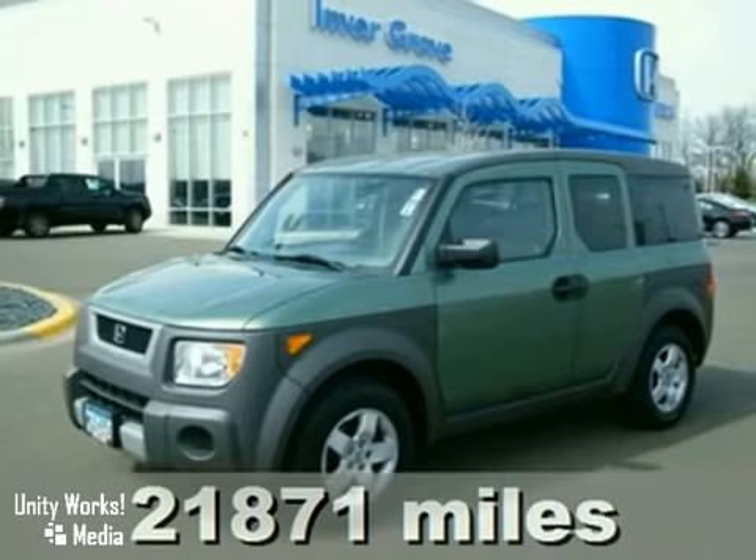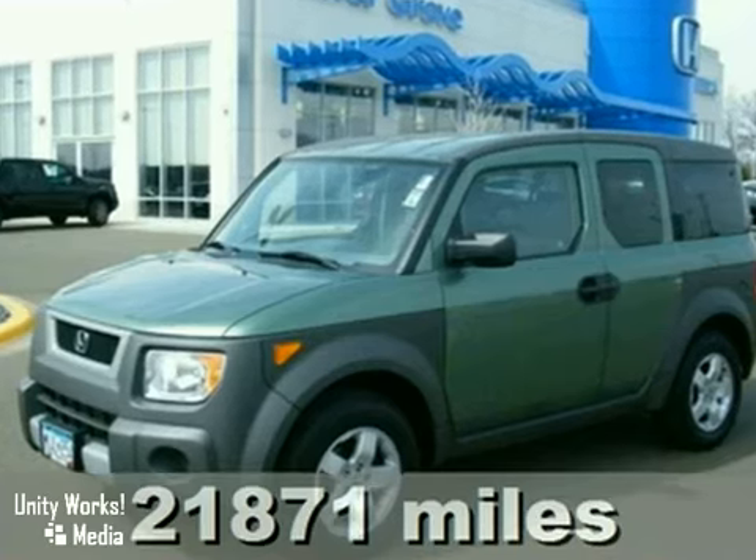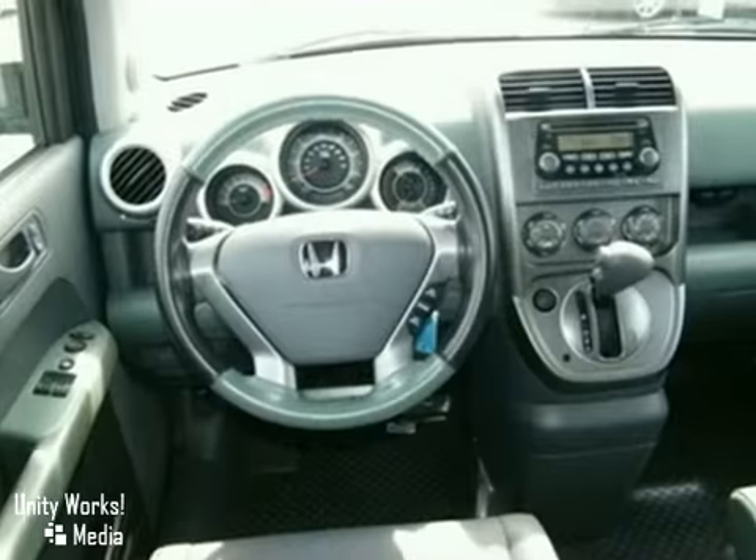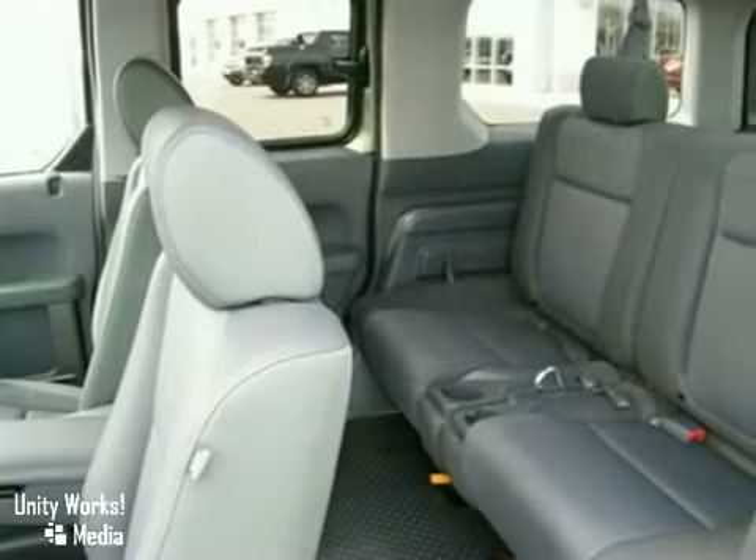Here's a nice 2004 Honda Element. This vehicle has keyless entry, all-wheel drive, and multiple airbags. It also features cruise control, a CD player, and a sunroof.